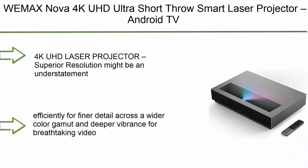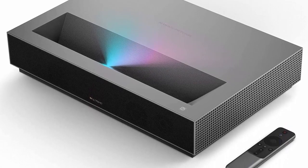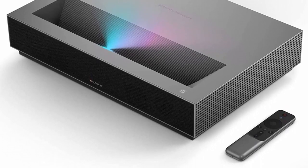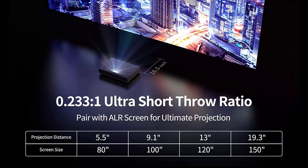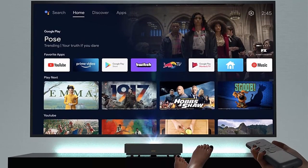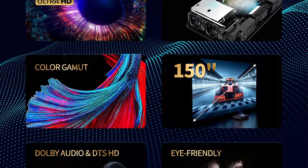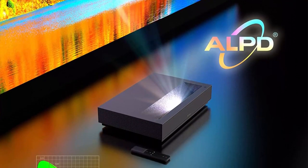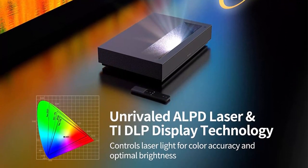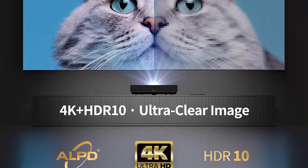Top 8: WEMAX NOVA 4K UHD Ultra Short Throw Smart Laser Projector with Android TV, HDR10, up to 150-inch projection — a laser TV for movies, video, and gaming with voice command remote, Wi-Fi, and Bluetooth. With 4K UHD and 2100 ANSI lumens from a 5000-lumen light source, you get 4x the resolution of Full HD. Built with industry-leading patented ALPD 3.0 and TI DLP technology for finer detail, wider color gamut, and deeper vibrance. Short throw design reduces eye strain by diffusing light without losing picture quality.